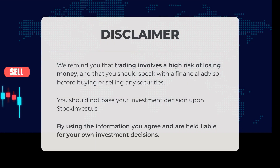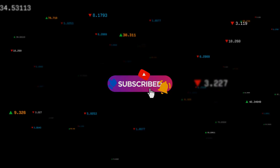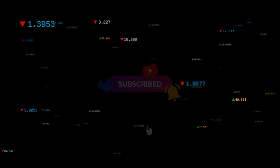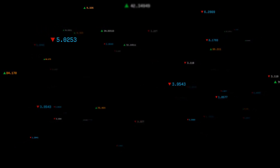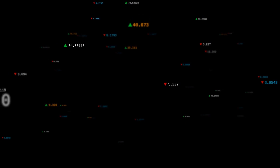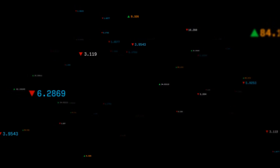Before we begin, it's important to remember that trading carries a high risk of financial loss. We strongly advise you to consult with a financial advisor before making any buying or selling decisions relating to securities. Please note that StockInvest.us should not be your sole basis for investment choices. By utilizing the information provided, you acknowledge and assume responsibility for your own investment decisions. We'd love to hear your opinion — share your thoughts in the comments below, and let us know what target you have in mind for this stock. Remember to hit the like button and subscribe to our channel for more valuable insights. Have a wonderful day from all of us here at StockInvest.